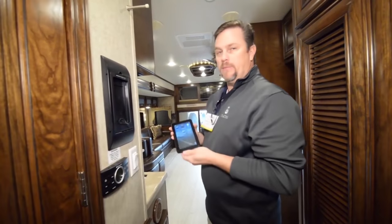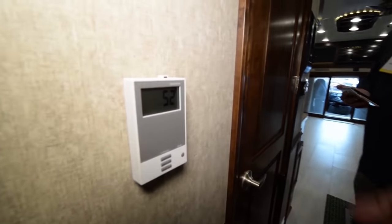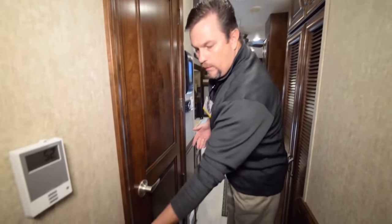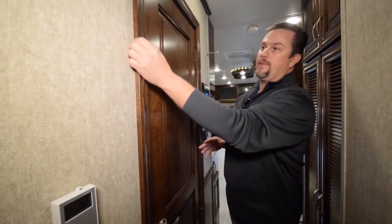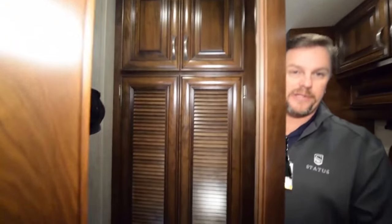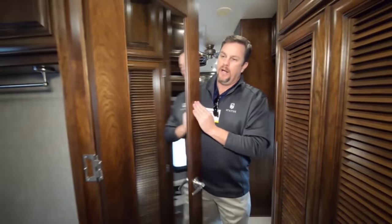We've also gone to the full Dometic system in the ceiling for air conditioners, heating, and heat pumps — easy and very ergonomic control panel. Behind the bathroom door you'll notice the controls for the heated floors. All of the trim work, wainscoting, and doors are solid pieces of oak or whatever species we're using — no hollow core doors, no paper wrap. All of our doors come with a full-length mirror on the other side.